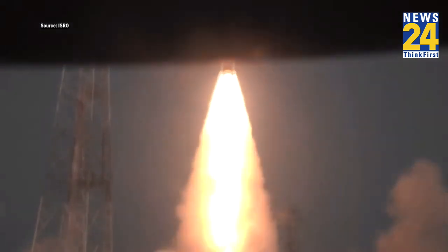Lift off normal. Bright morning of the new year's day, made brighter by a majestic lift off.